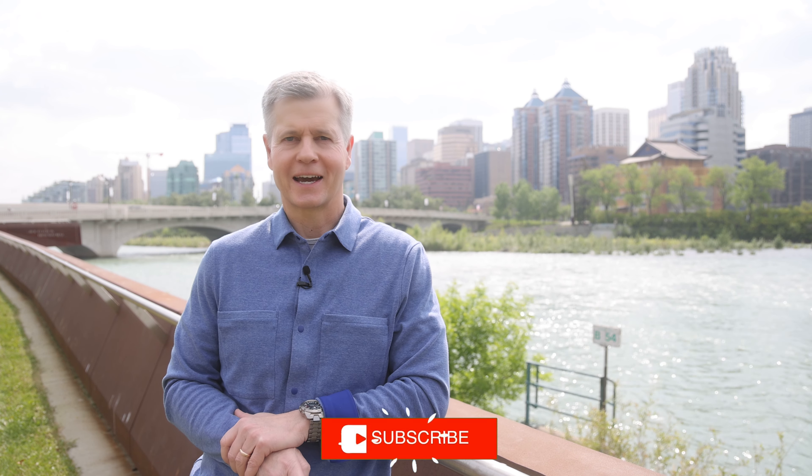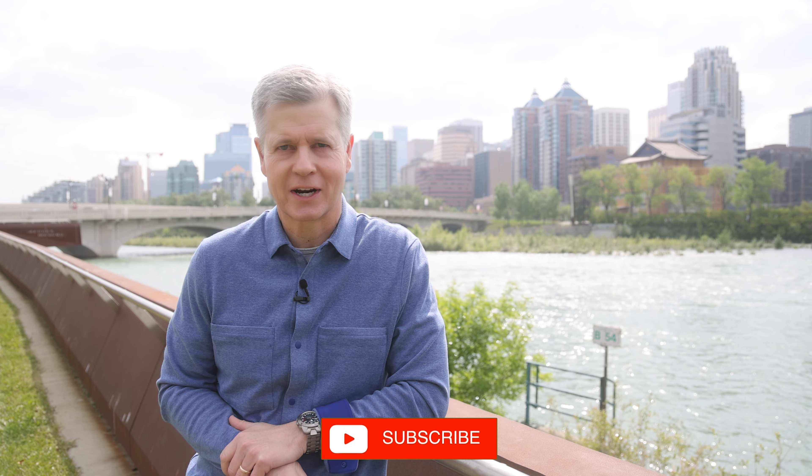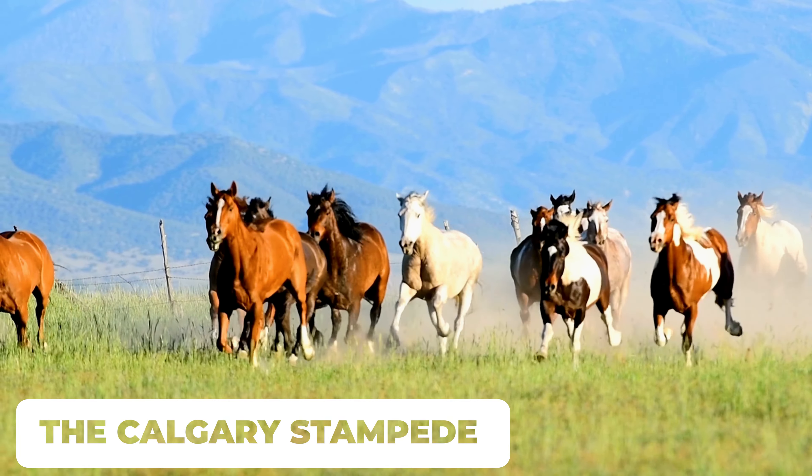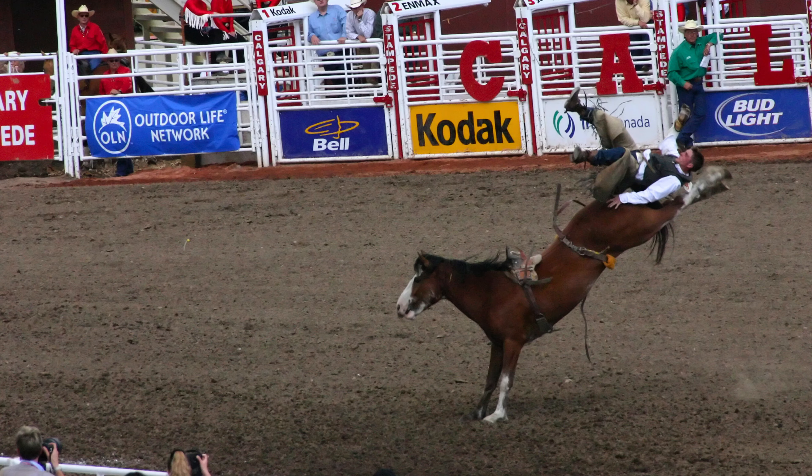There are also several significant attractions on the outer edge of downtown Calgary. But let's start with the most significant attraction in the city — the Calgary Stampede. Many visitors come to the city for one reason alone: the Calgary Stampede. This is one of the largest and most famous rodeos in the entire world, attracting well over one million visitors every single year.